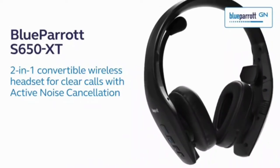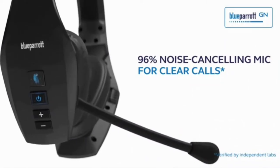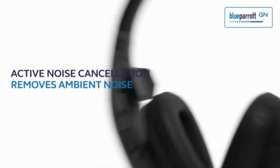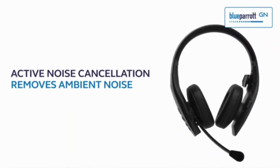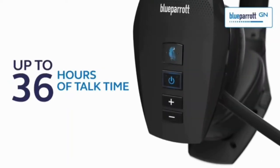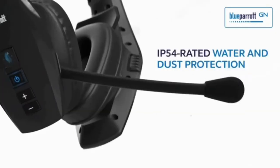The Blue Parrot S650 XT blocks out 96% of background noise so you can hear and be heard clearly wherever you are. The S650 XT headset features a wireless range of 300 feet slash 100 meters so you can leave your phone behind without dropping the connection. With 36 hours of talk time, you can stay connected even on the longest of days.